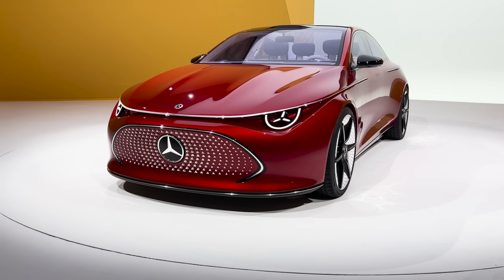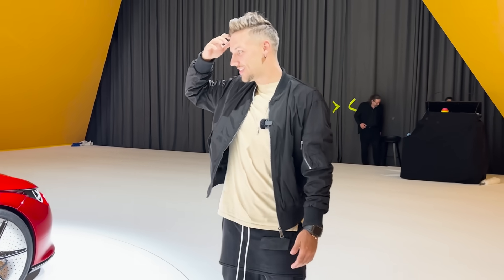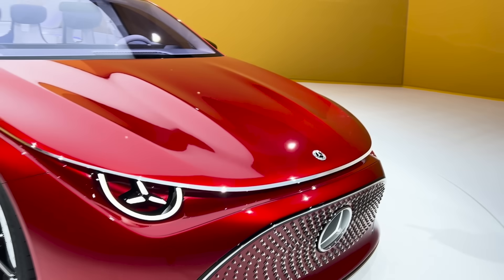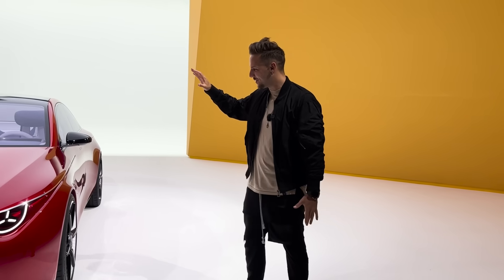This is going to be an entry-level Mercedes, but it is nuts. If you see this on the street, you'd think this is one of the higher-end Mercedes. This is pretty much what we're going to see at production level. Let's start off with the front.